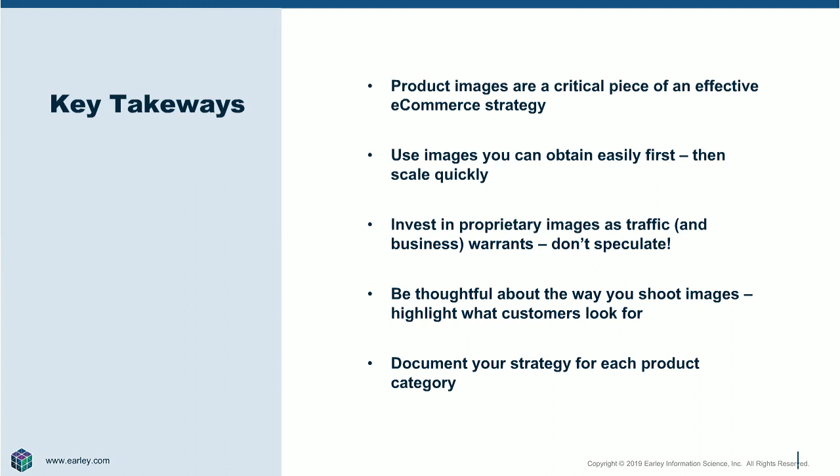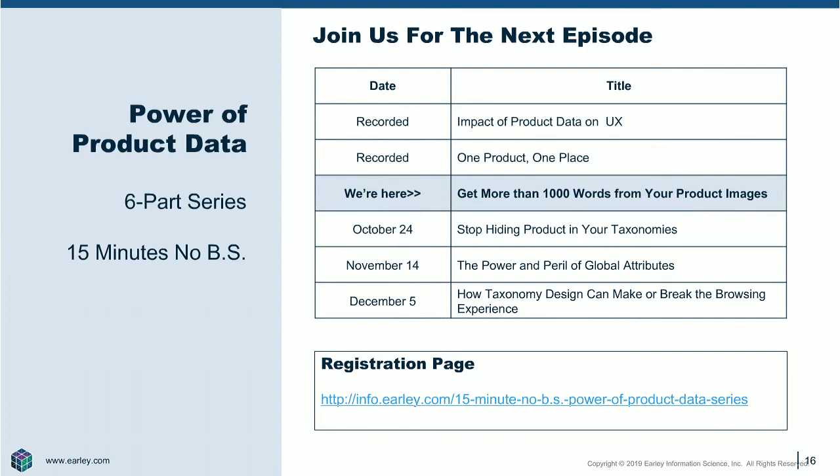The key takeaway is the importance of product images. There are a lot of companies that kind of brush them under the table because of the effort, but you need to have them. You don't have to boil the ocean — start with the ones you can get and work your way up to custom. Be thoughtful about it; this is an opportunity to differentiate yourself, so figure out what that is and write it down in a product strategy rulebook. Thank you for joining us — our next episode will talk about how to stop hiding your products in your taxonomy.